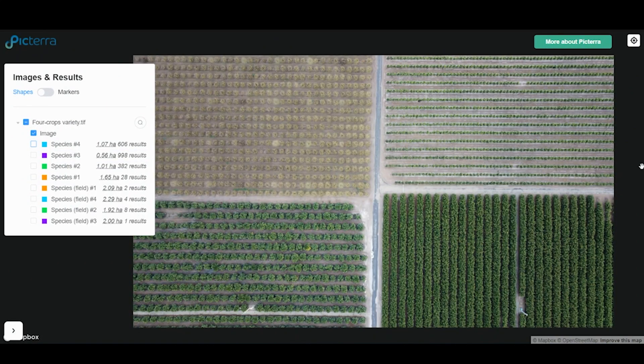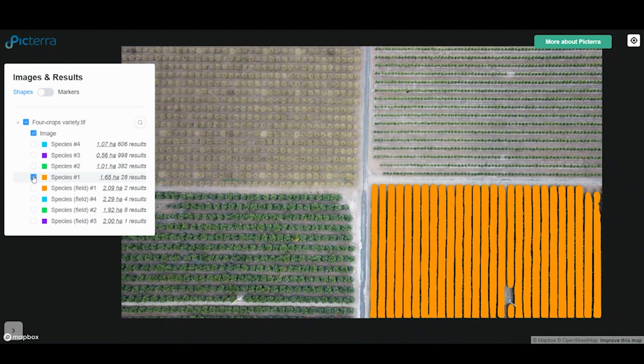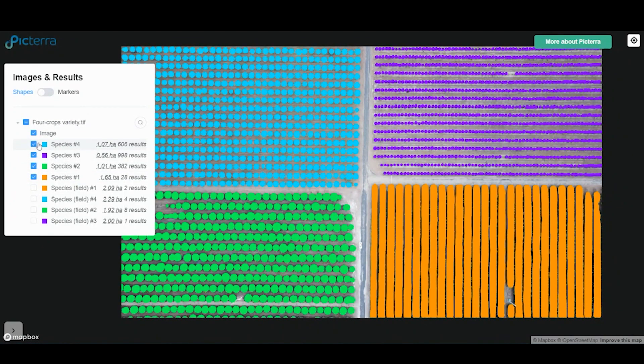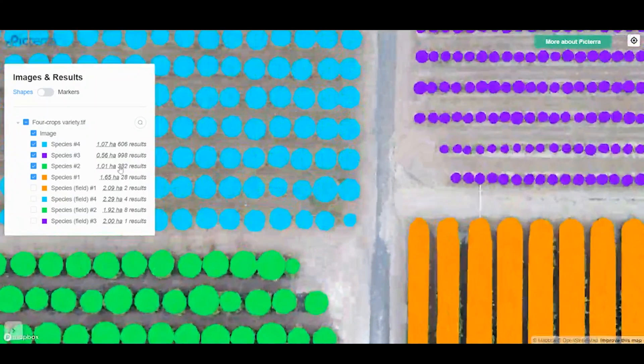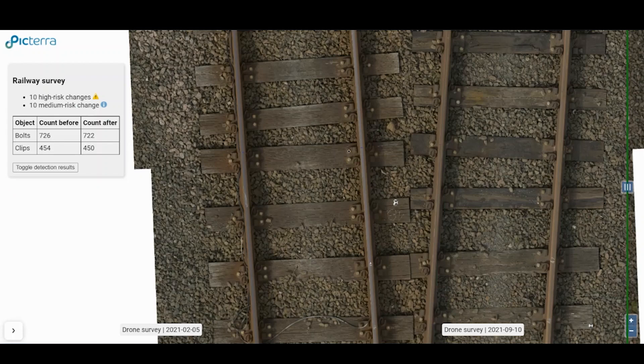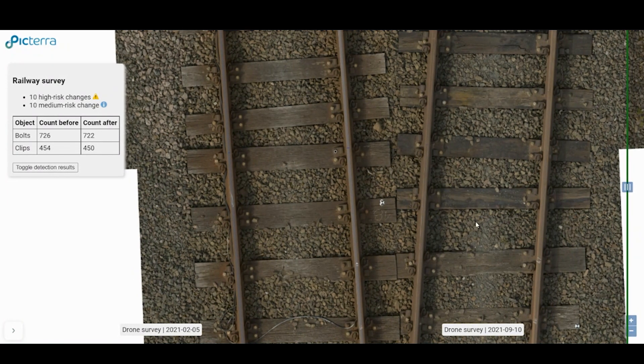In this example, we have categorised the crops by species. This is a small image, but it could be done over huge areas. This could be done over hundreds of kilometres of track, saving people from doing it manually in dangerous and laborious conditions.